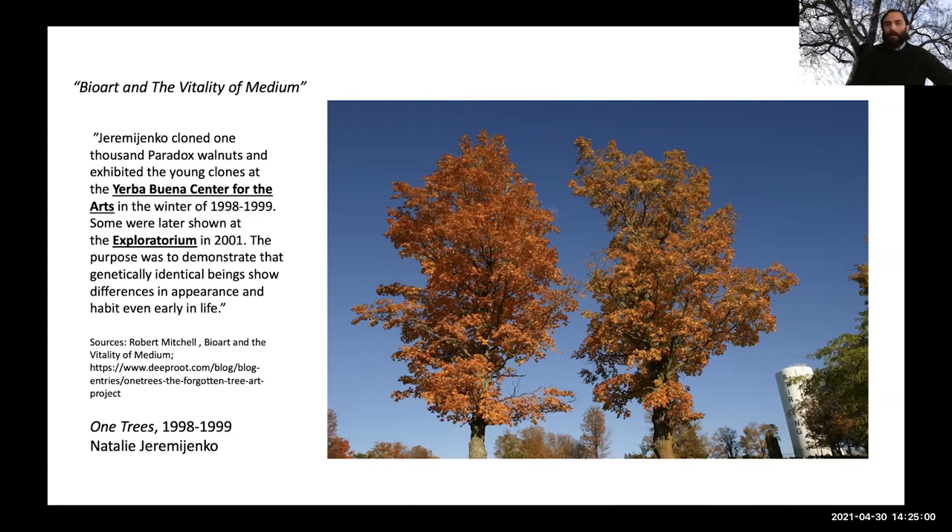These two trees are genetically identical, but the ones on the right and left are responding differently to their environment. As a horticulturist, I'm not personally a fan of Jeremijenko's work, but I'm including this artwork because if any of you have hosta gardens at home, you'll be pleased to know that on some level you are all bio artists — as hostas are propagated predominantly through tissue culture and genetic cloning.